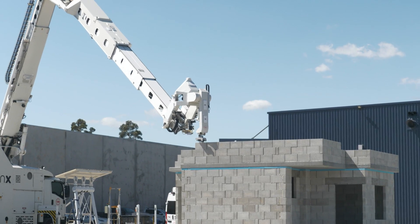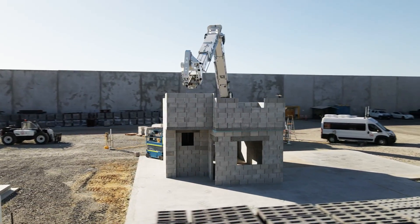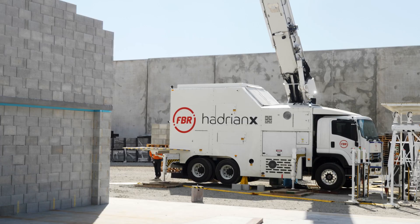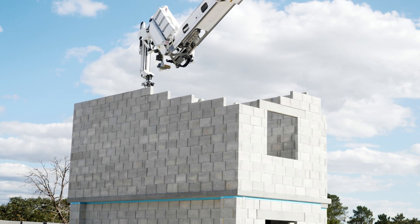This will really streamline production and bring housing to millions of people. Today we are building our first two-storey build, and we're also testing a new algorithm that enables a retreat build, allowing our positioning sensors to see the lay head the entire time. As you can see behind me, the back side of the structure is being built up higher than the front side — something we've never done before. Because we're building so high, we need to ensure our positioning sensors have full visibility of the head the entire time, otherwise the front side would block line of sight to the back.